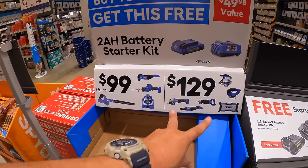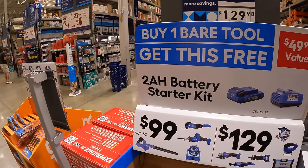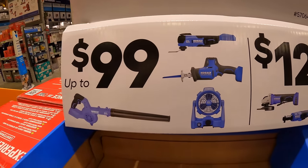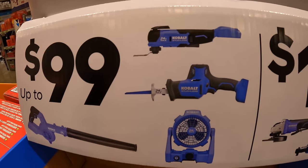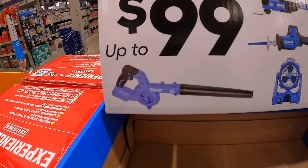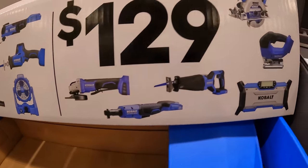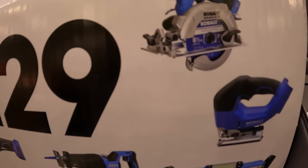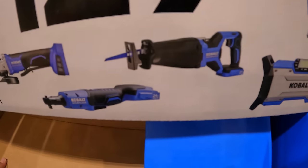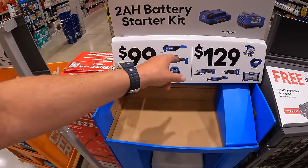They have a new sale: if you buy one bare tool, you get a 2-amp-hour battery and charger for free. For $99 tools you can choose from the oscillating tool, single-handed reciprocating saw, a fan, or a jobsite blower — and you get that starter kit with that. Or for $129 you get the 6.5-inch circular saw, D-handled jigsaw, Bluetooth radio, full-size reciprocating saw, a ratchet, or a paddle-switch angle grinder. That's a great deal if those are the tools you're looking for.